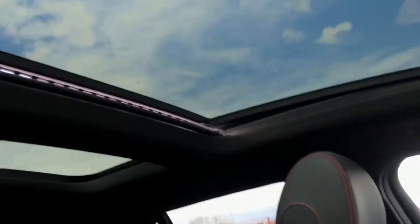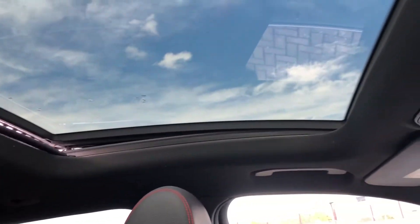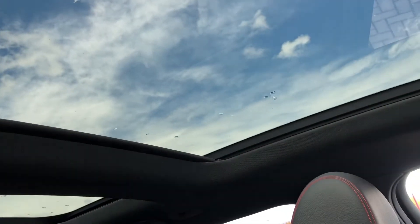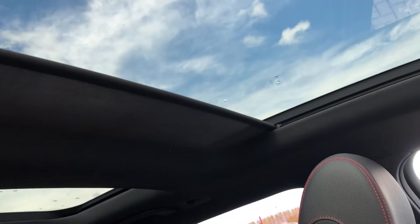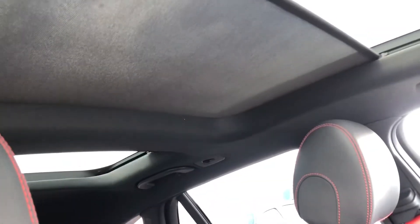You've also got a panoramic sunroof included with this car. As you can see it is open, allowing fresh air in as you drive along. If you don't want it open, click the button once and it will close. Click it again and two shades will come across — one in the front and one in the rear — to block out the sunlight completely, making the cabin amazingly dark.